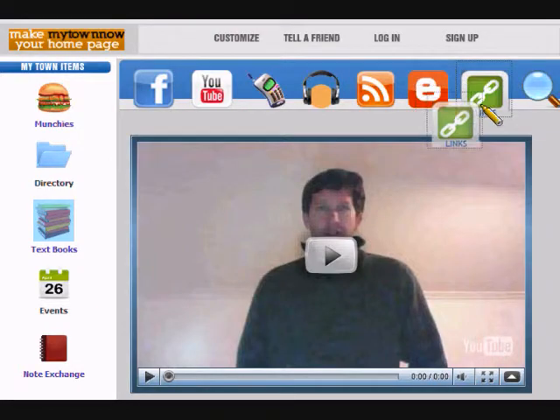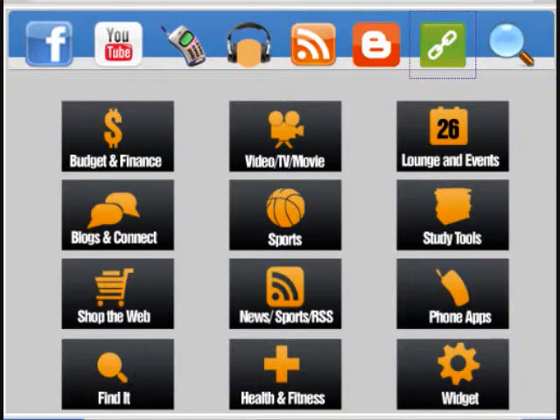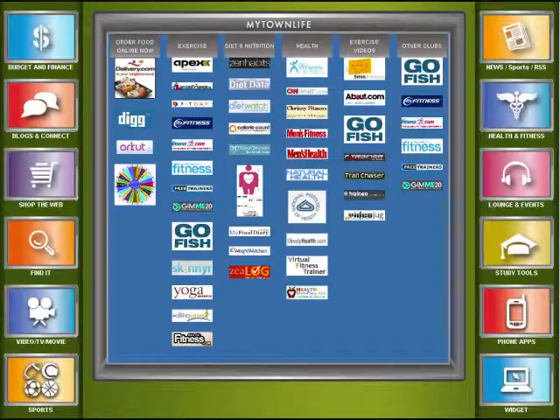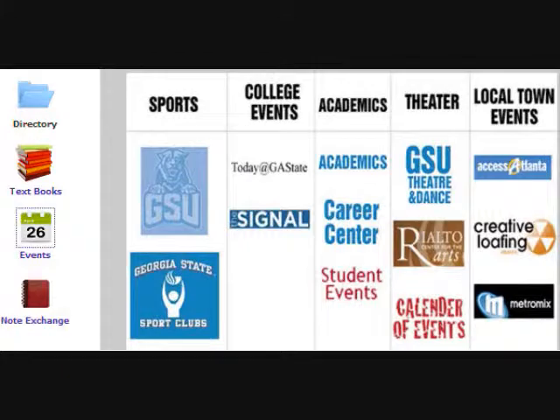Who has time to find the best student websites? We do. And we've organized over 500 of them at your fingertips in our links section. Wondering what to do this weekend? Just click on our events tab, where we've organized over a dozen event calendars by type in one simple location.